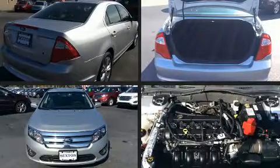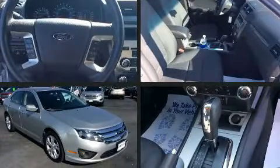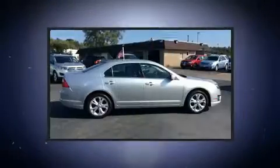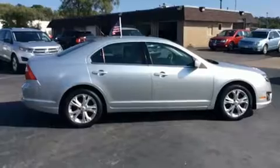Come test drive this 2012 Ford Fusion. This four-door, five-passenger sedan has just over 80,000 miles. It features a front-wheel drive platform, an automatic transmission, and a 2.5 liter four-cylinder engine.